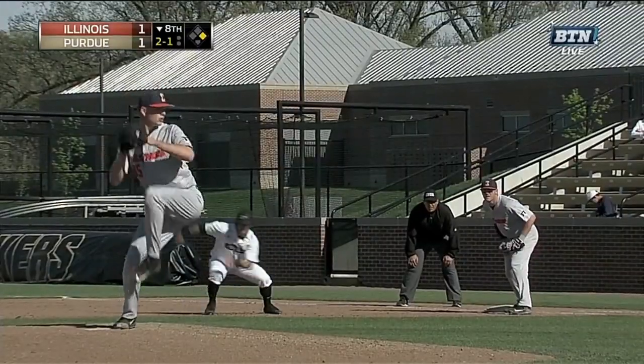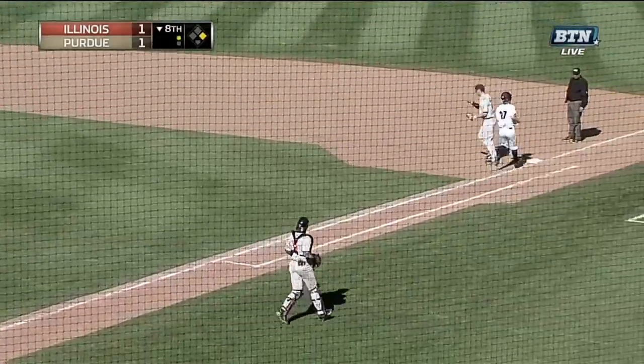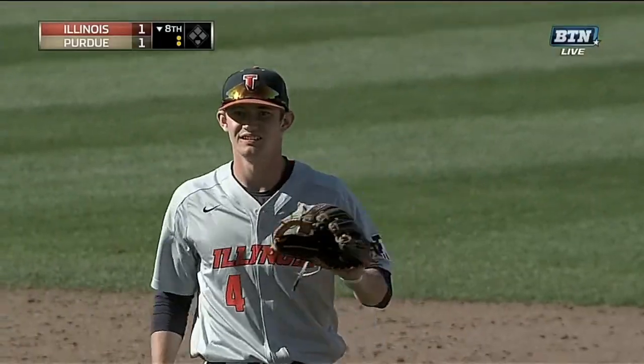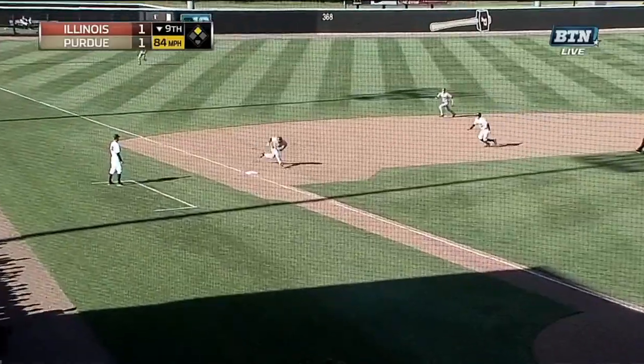Fastball delivery — he is going — line drive though to short, caught in the air by Troiki, and it's a double play. Well, that's the risk of starting the runner. Here we go again — ground ball to the left side.